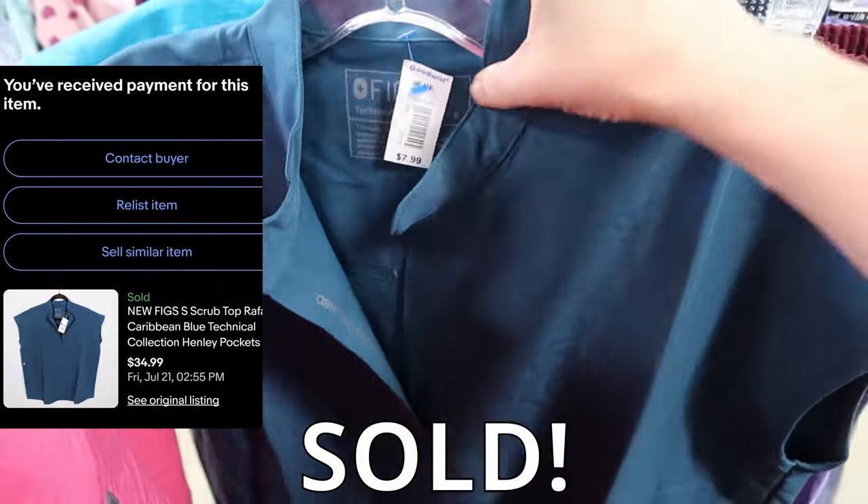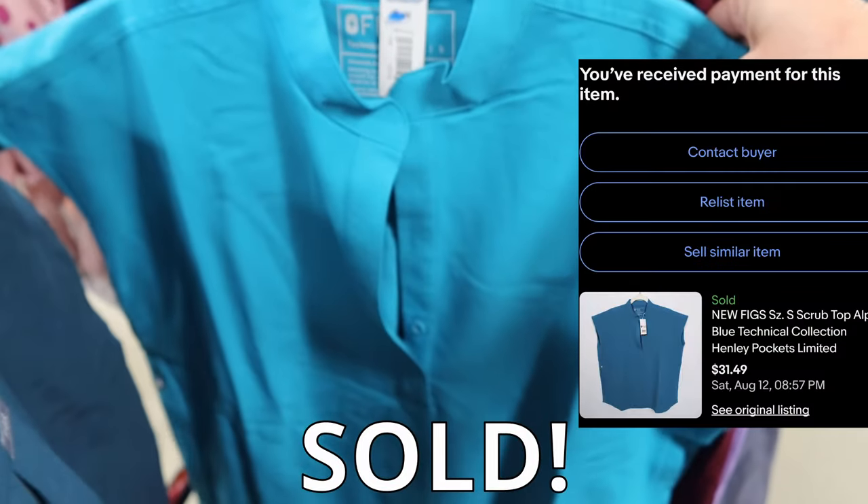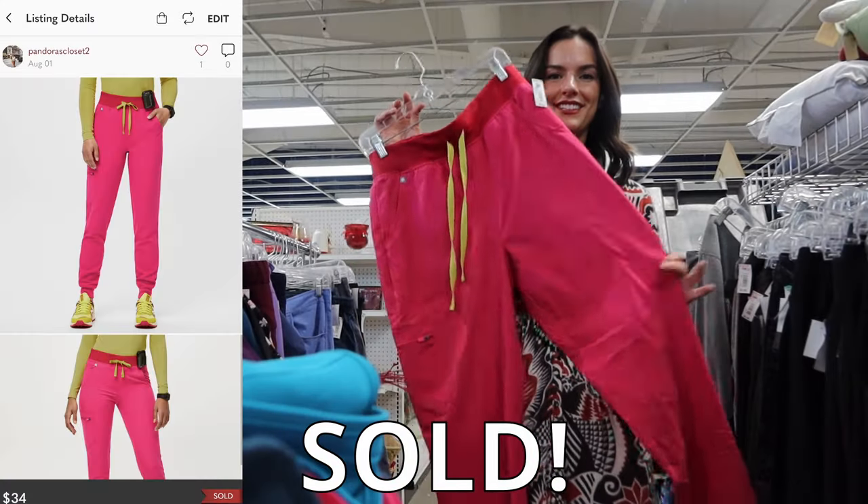New with tags Figs scrub tops along with one pair of scrub bottoms — I'm hoping to get about $35 per piece. Figs is definitely a great scrub brand to look out for.